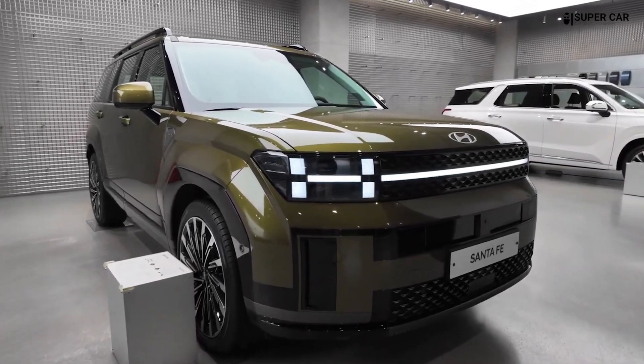For tech-savvy buyers, the Santa Fe offers optional navigation, a 360-degree surround view camera system, and additional driver assistance features that enhance safety and convenience.